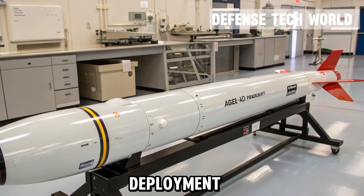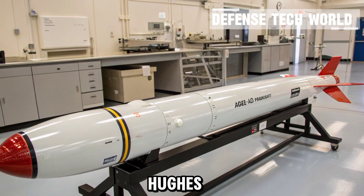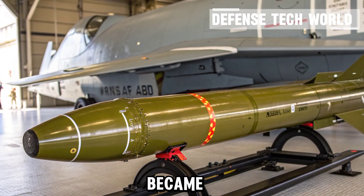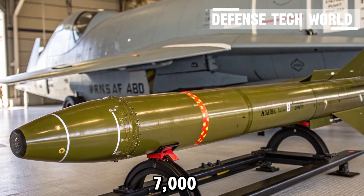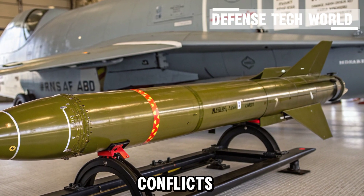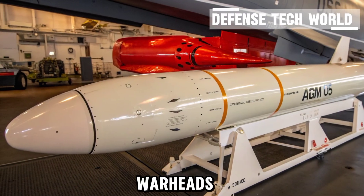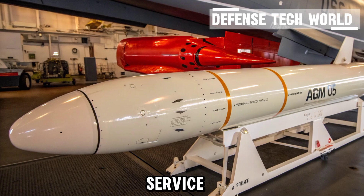The AGM-65 Maverick was developed by Hughes Aircraft, now Raytheon, in the late 1960s and first entered service in 1972. It quickly became one of the most successful air-to-surface missiles ever produced. Over 7,000 have been used in combat, from the Vietnam War to the Gulf conflicts, proving its reliability and adaptability. Its modular design allows easy upgrades — new seekers, improved warheads, and digital avionics — keeping it effective even after five decades in service.